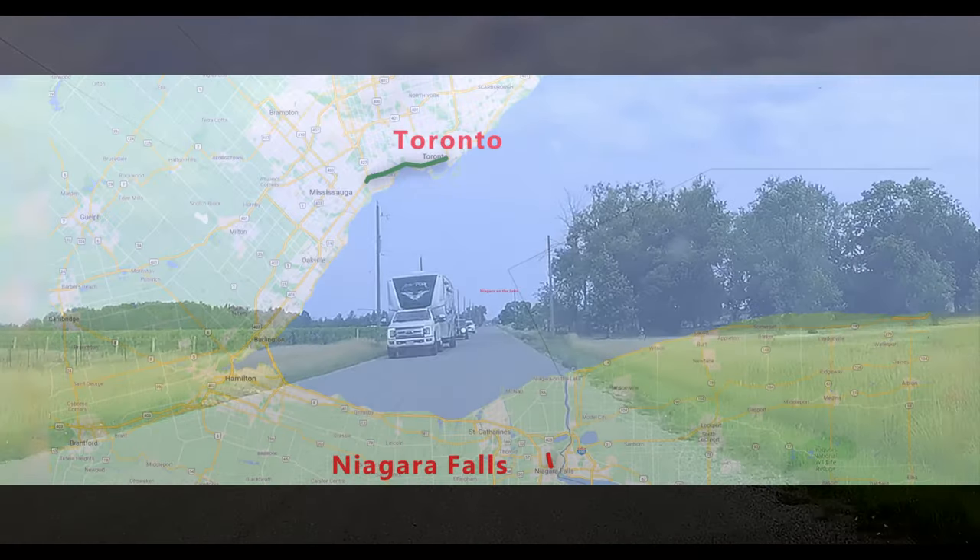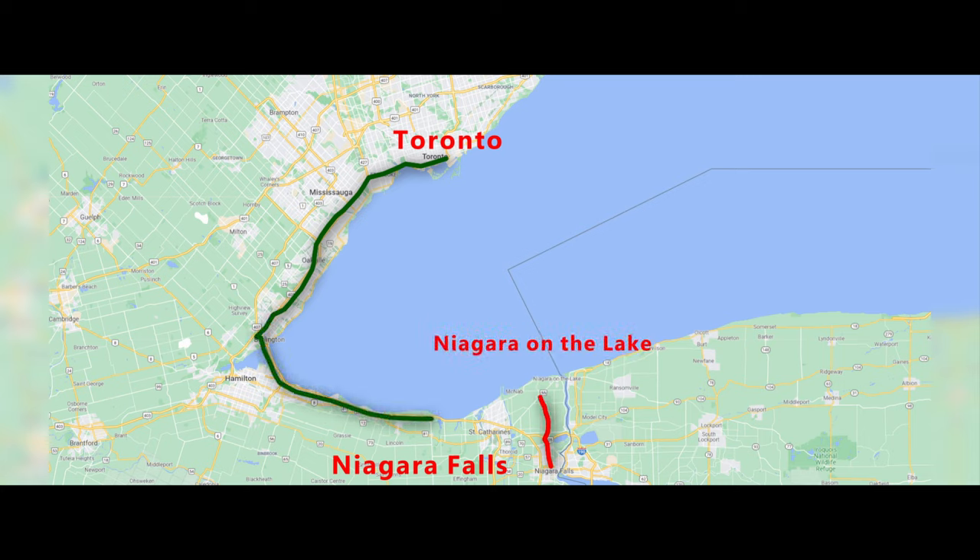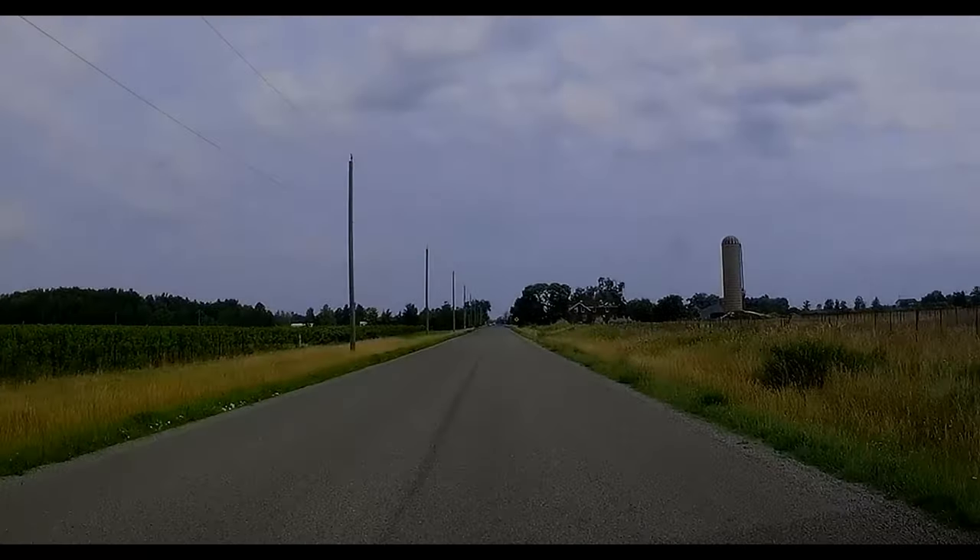Let's go to one of the most beautiful small towns in Canada, just a few minutes drive from the Niagara Falls, or an hour and a half from Toronto. My name is Sudani, the channel is Sights and Appetites. Come along.